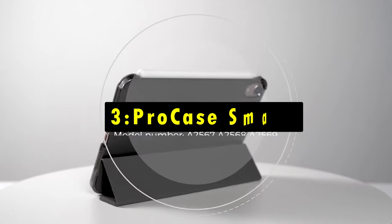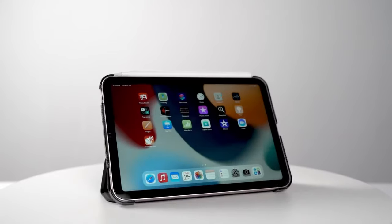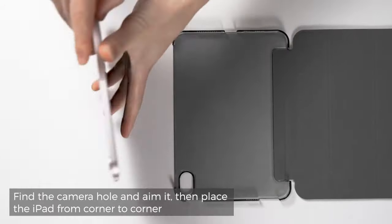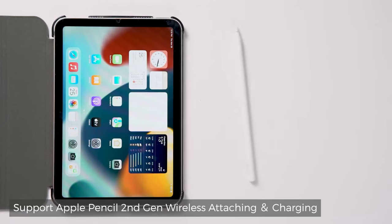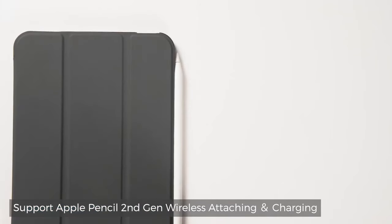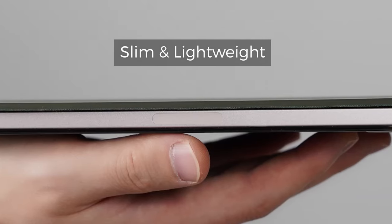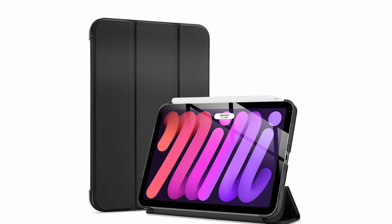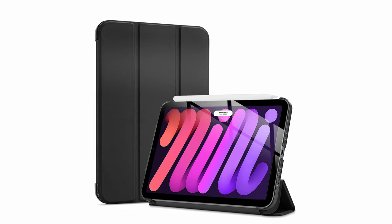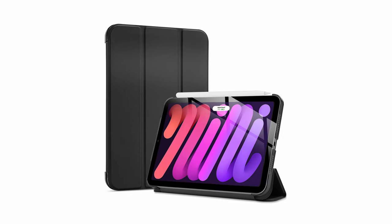On number 3 is the ProCase Smart case. The ProCase Smart case is an ultra-slim, lightweight option that offers solid protection without adding bulk. Its hard-back design helps guard against accidental drops and bumps, while a translucent frosted back cover lets the Apple logo show through, adding a stylish touch. This case is compatible with the Apple Pencil, supporting both magnetic attachment and wireless charging. Additionally, the auto-sleep and wake feature and Touch ID unlock make it highly functional. The tri-fold front cover provides dual standing positions, perfect for both viewing and typing needs, making it a versatile and practical choice for iPad users seeking reliable everyday protection.